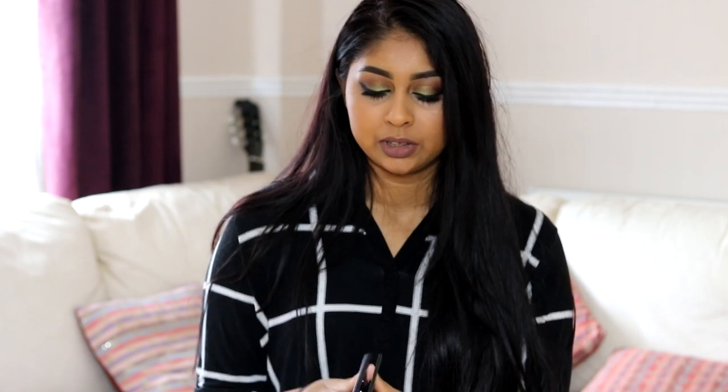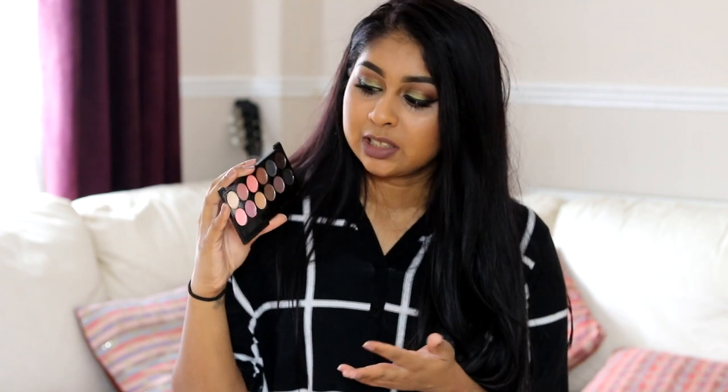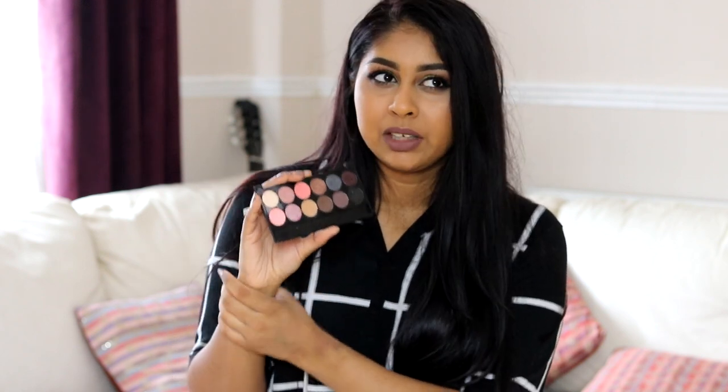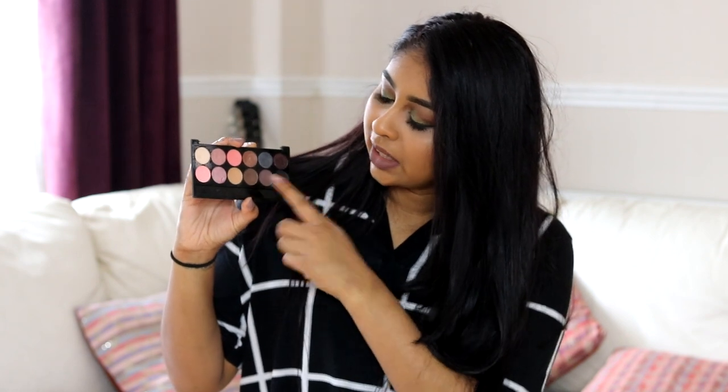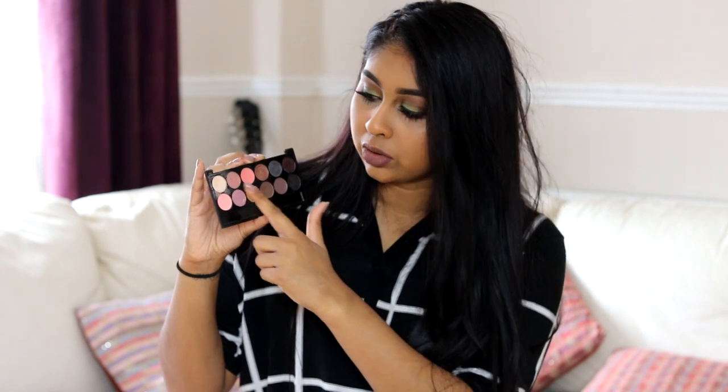The next palette I want to talk about is this Sleek palette — the packaging broke on me so I'm not going to include the mirror, but this is what the palette actually looks like. I've had this for so long. Sleek packaging is really nice for drugstore. This is called the Eye Divine Eyeshadow Palette in Oh So Special. If you've been on my channel for a while, you'd know I've included it in so many of my tutorials. This palette is so pretty and the shadows are really pigmented. All the Sleek eyeshadow palettes are around £8 to £10 — a great drugstore price. I really like to use the pink one in my crease, the brown just underneath, and then the shimmery colour on my lid.